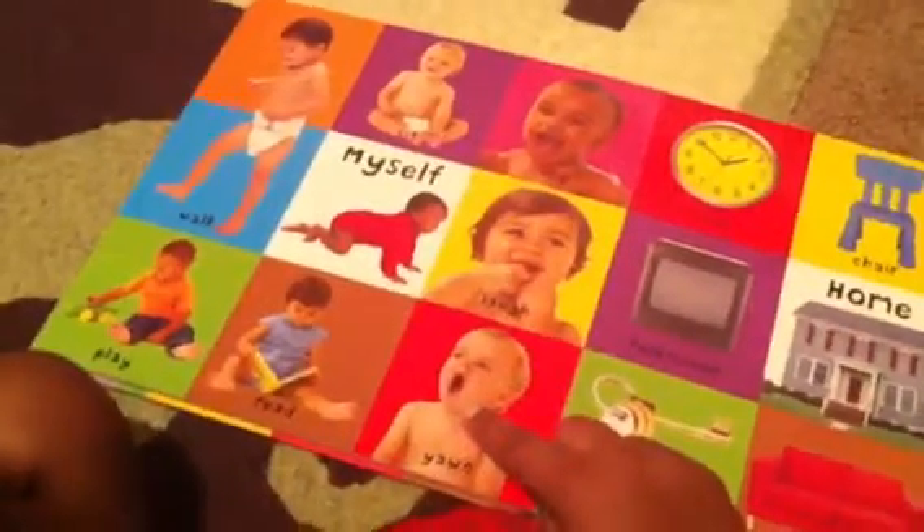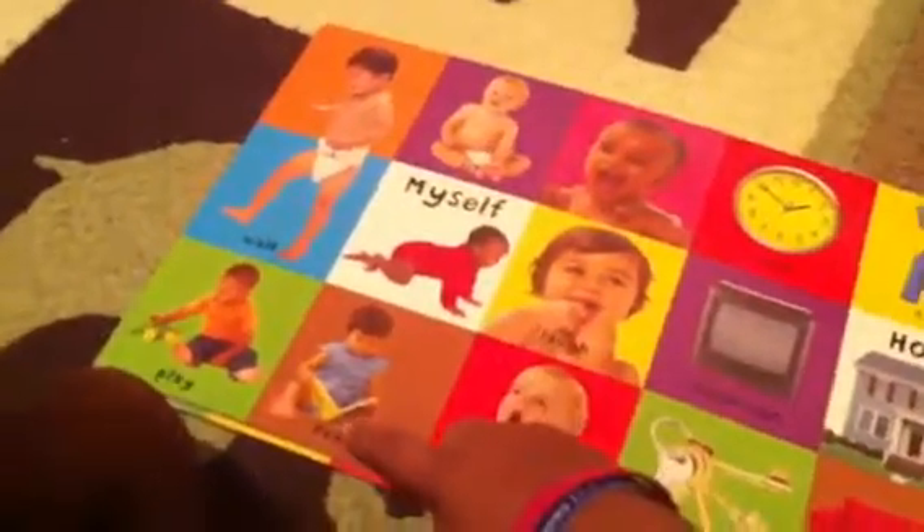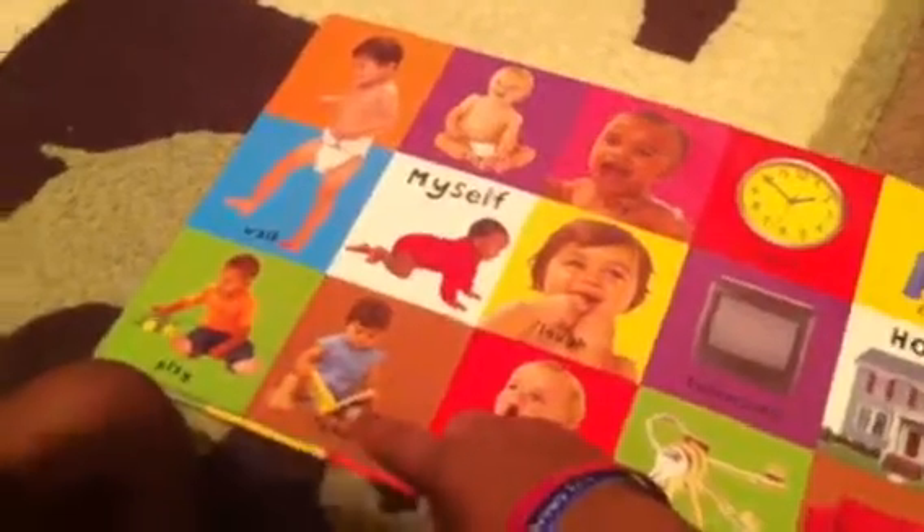What's he doing? Yawning. Good job. What's he doing? Reading. Reading. Very good.